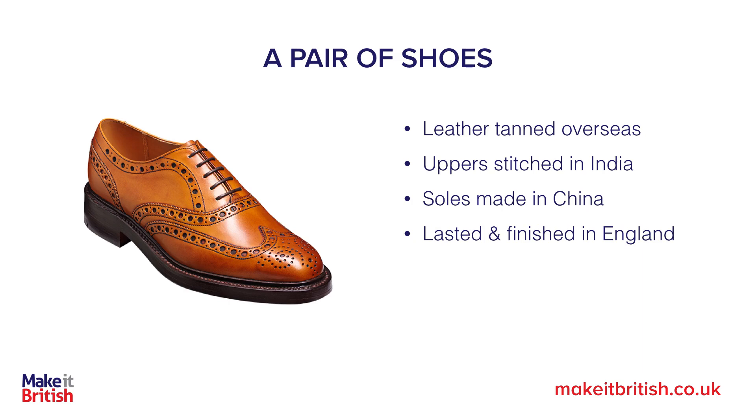Now let's take a pair of shoes. The leather may have been tanned overseas, the uppers could have been stitched in India, and the soles may have been made in China. But the parts are brought together in the UK and lasted and finished in England.